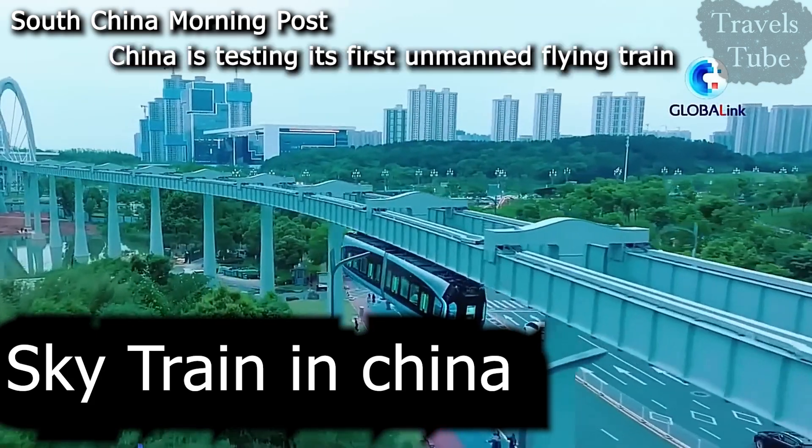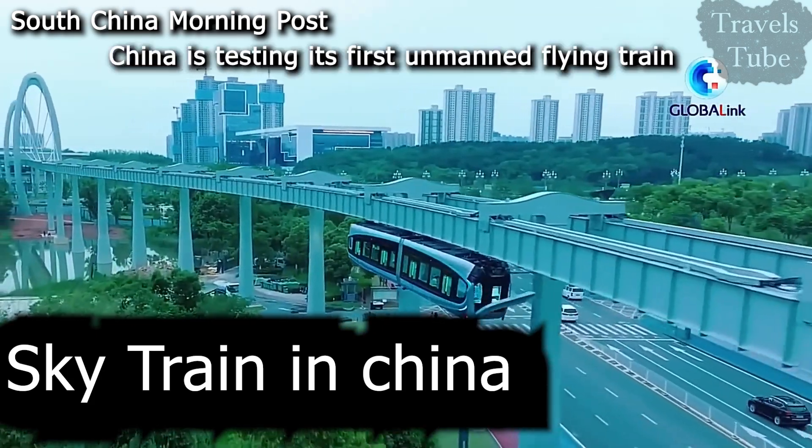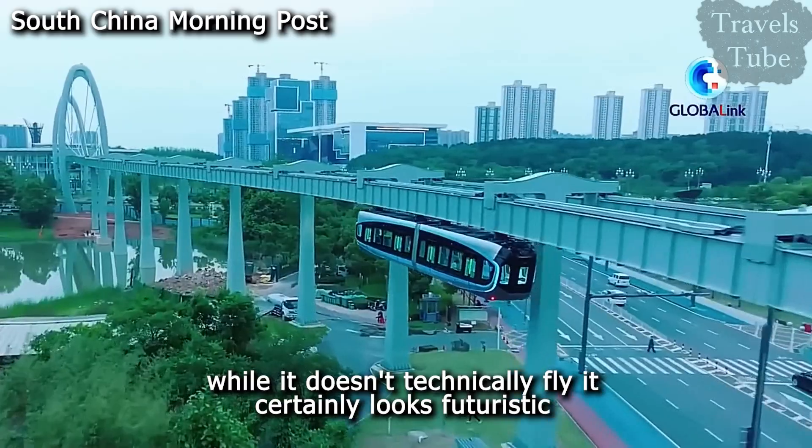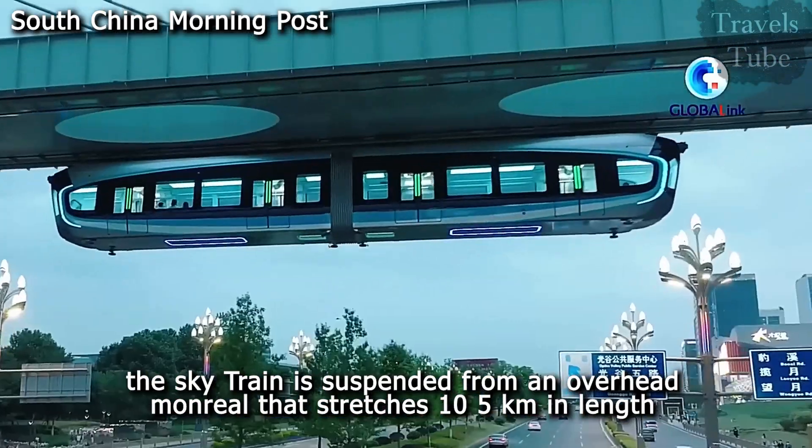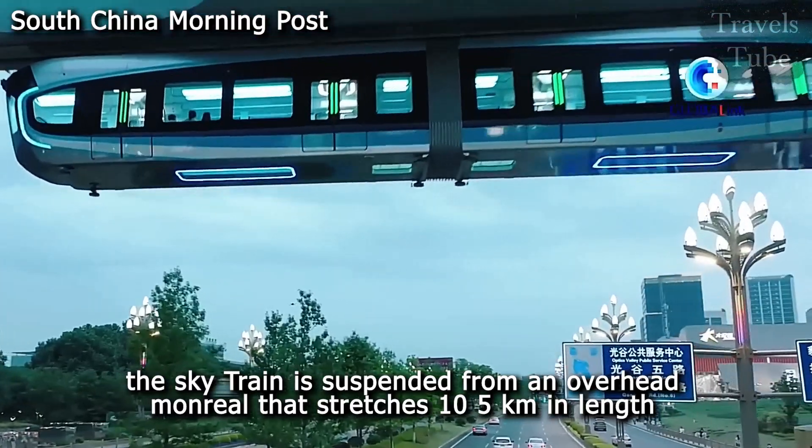SkyTrain in China. China is testing its first unmanned flying train. While it doesn't technically fly, it certainly looks futuristic. The SkyTrain is suspended from an overhead monorail that stretches 10.5 km in length.